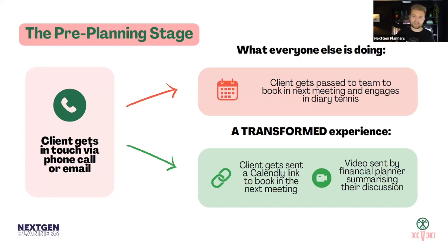With a transformed client experience — and I imagine many of you are already doing this — there's an amazing tool called Calendly. You send the client a Calendly link to book in the next meeting. Not only does it save your team time, it's also much nicer for the client. They can see what dates you're free, book it in, and they automatically get a confirmation email and calendar invite.